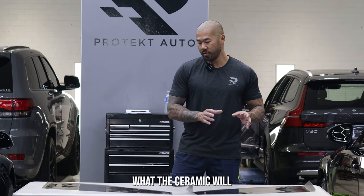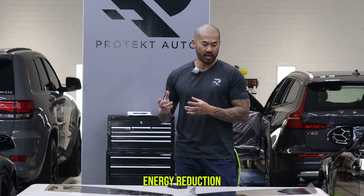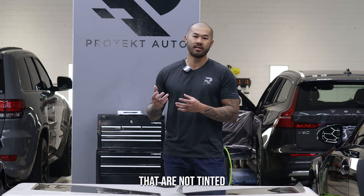Moving on to the ceramic now — the benefits of ceramic is that it has much higher infrared rejection, which increases the total solar energy reduction, making it a lot more comfortable inside the cabin. Sometimes with untinted cars, when the sun shines through the glass, you get that burning feeling on your skin.